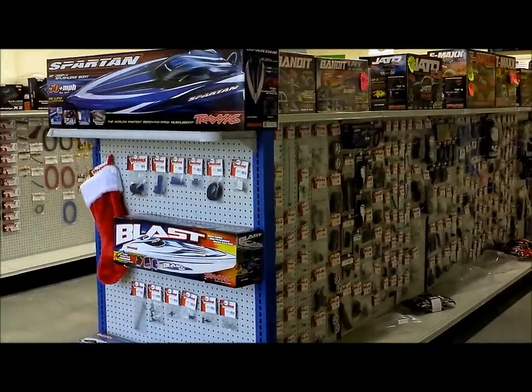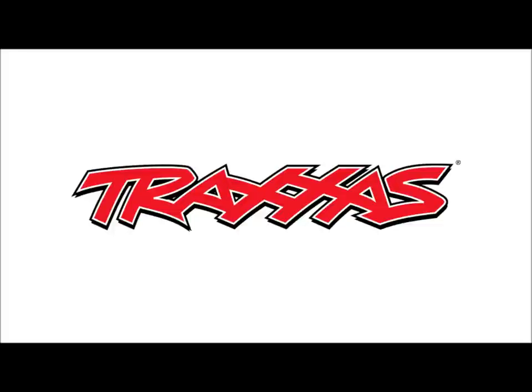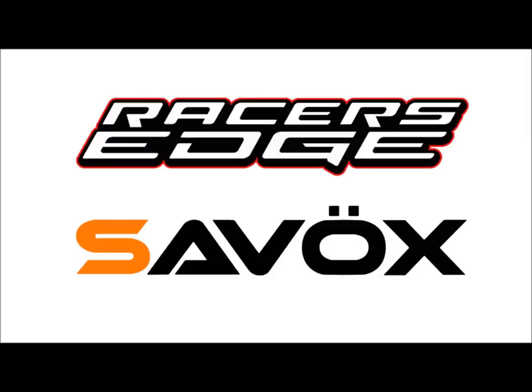We make every effort to keep all the important parts and kits in stock from top RC brands like Traxxas, Team Associated, Align, Team Durango, Axial, HPI, and many others.